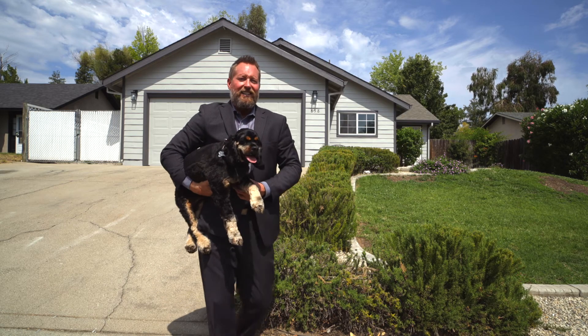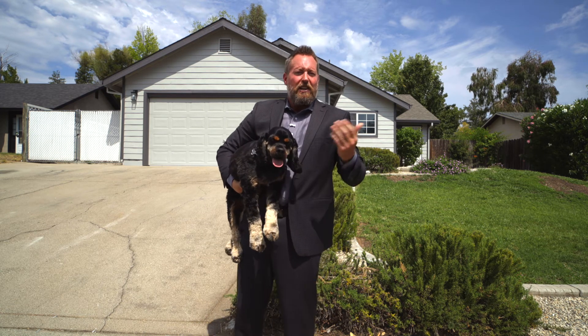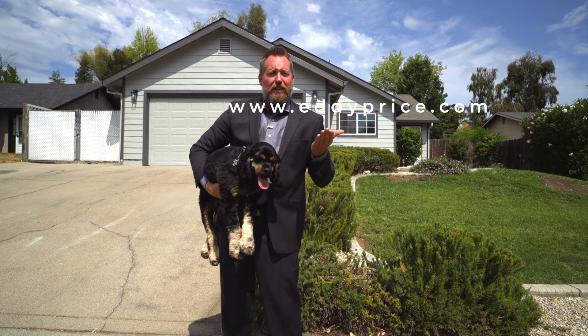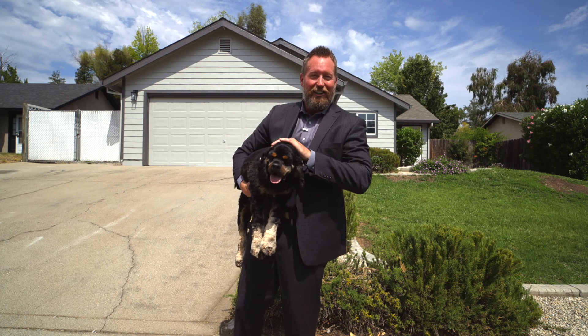Thank you for touring the home with us today. If you'd like some more information or a private tour, call the Price Home Selling Team at 530-270-7907, or you can find us online at www.eddyprice.com. And you're going to love this house.